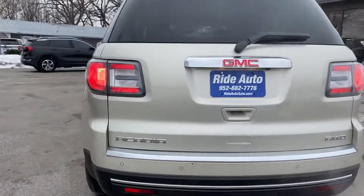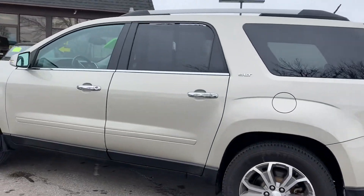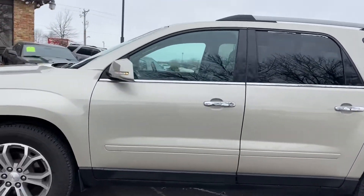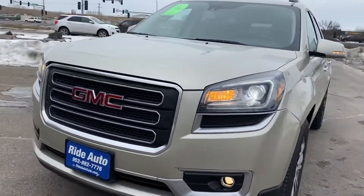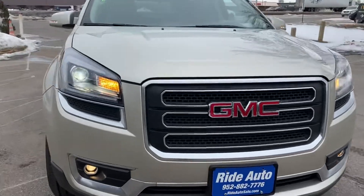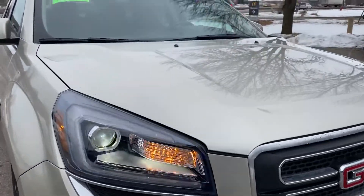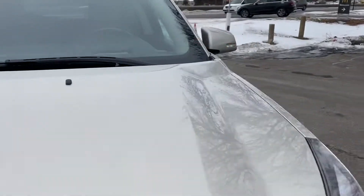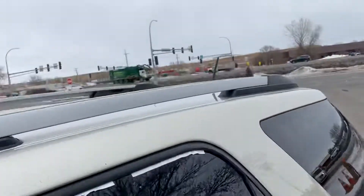It's got the backup camera, backup sensors, power liftgate, alloy wheels, brand new tires, tinted windows, roof rack, turn signals built into the mirrors, and high intensity headlights. It also has daytime running lights — they're flickering right now but that's only in the camera, not in real life. Here's the condition of the new tires and your roof rack.